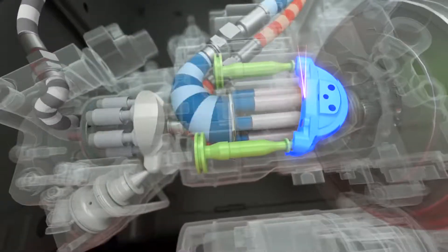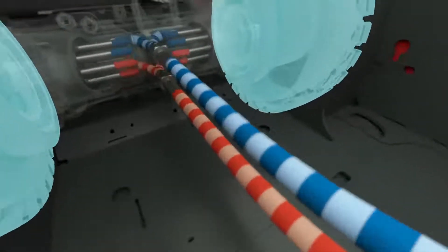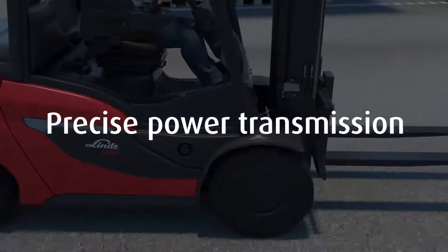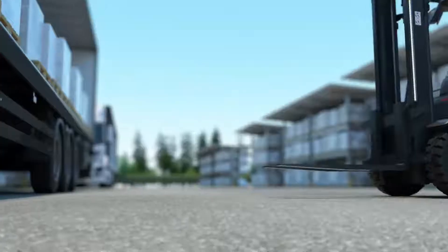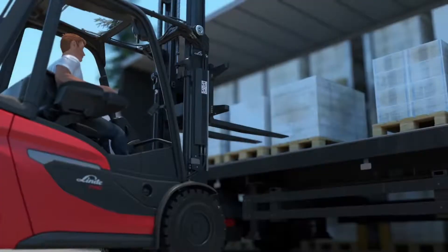At the heart of the drive is the so-called swashplate. It controls the oil pressure in a closed hydraulic circuit and transmits impulses from the driver directly to the drive wheels as rotary movements. This precision is especially evident when loading, unloading, driving, and lifting.